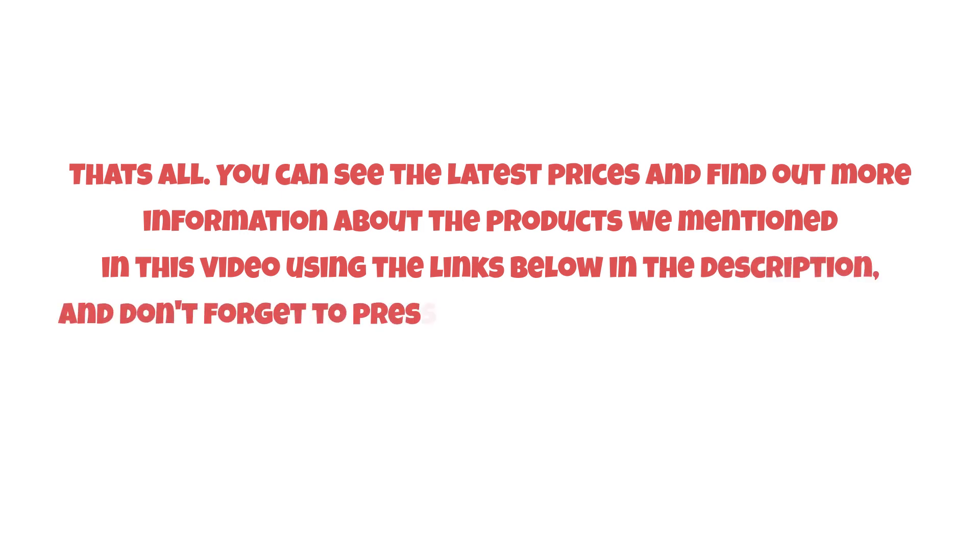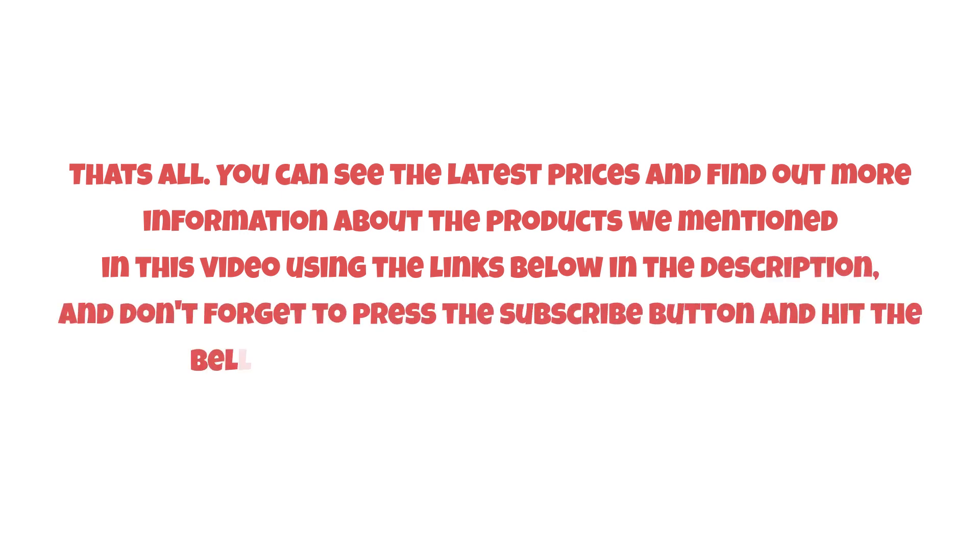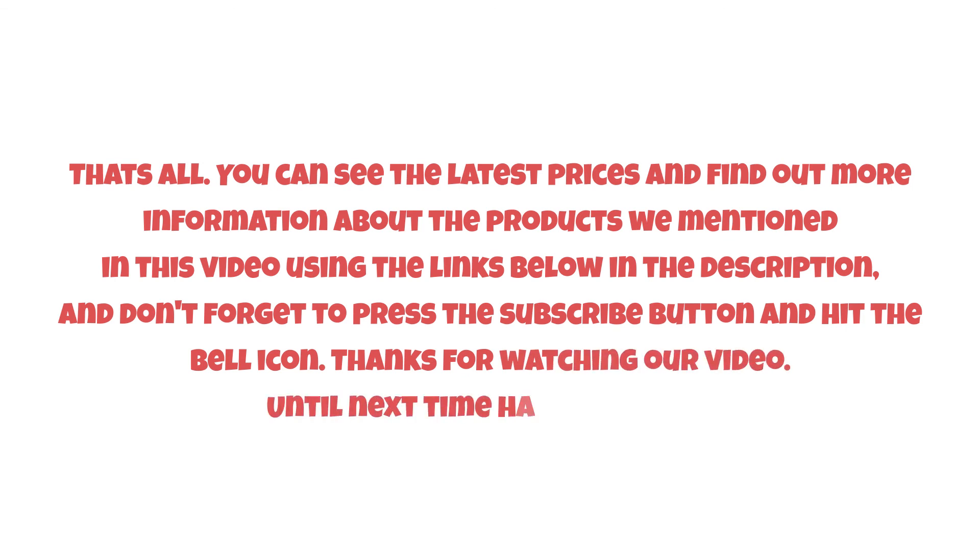Don't forget to press the subscribe button and hit the bell icon. Thanks for watching our video — until next time, have a nice day!